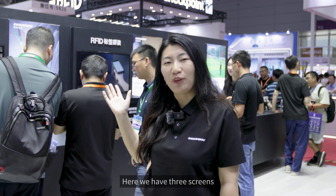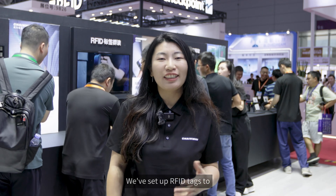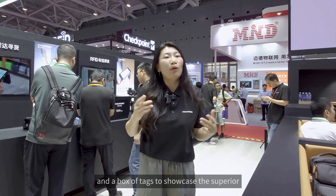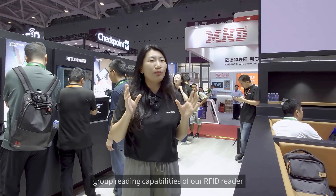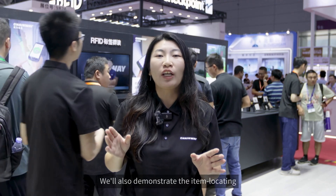Here we have three screens showcasing our products in action, and you can also test the products yourself. We've set up RFID tags to demonstrate long-range RFID reading and a box of tags to showcase the superior group reading capabilities of our RFID reader. We'll also demonstrate the item locating performance of our products here.